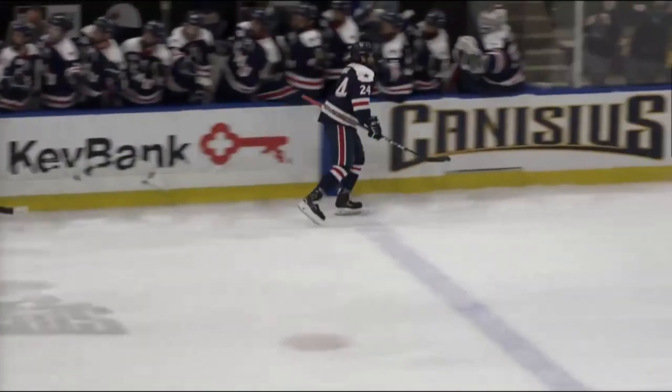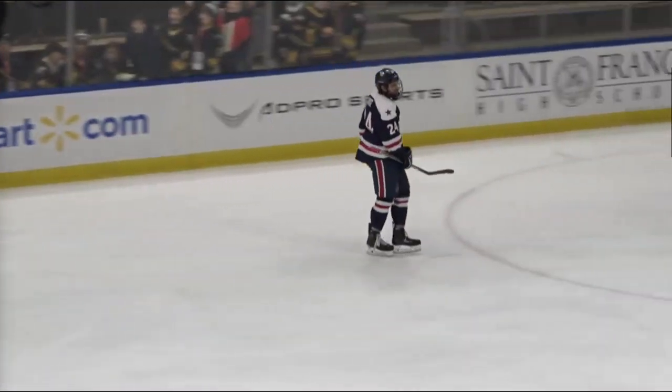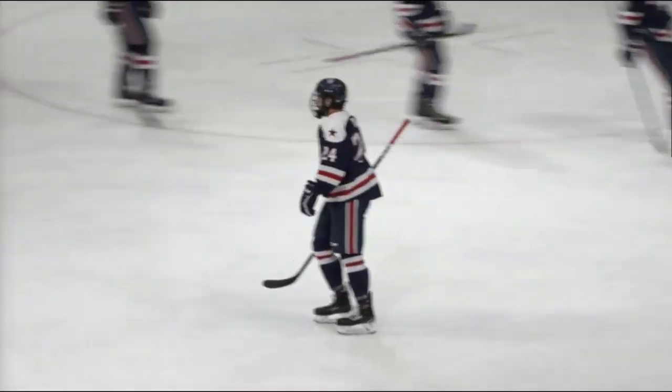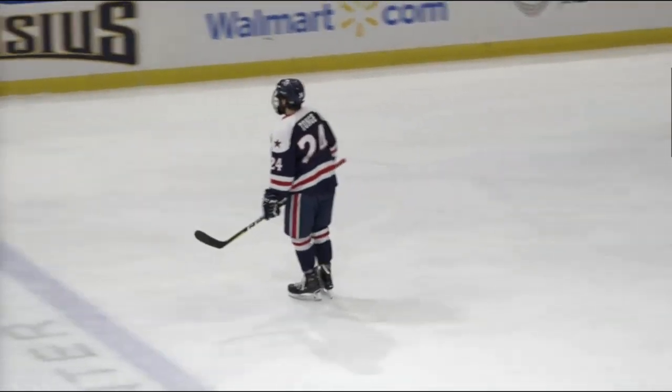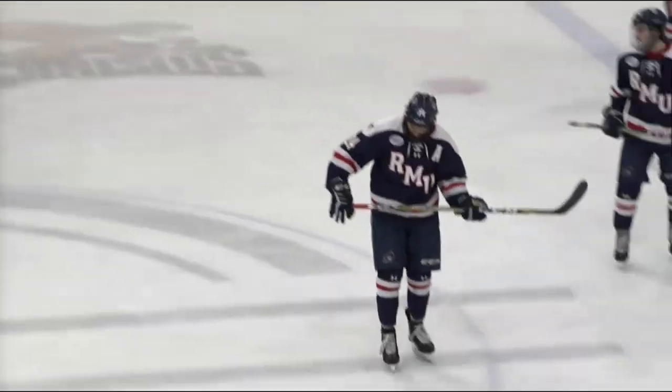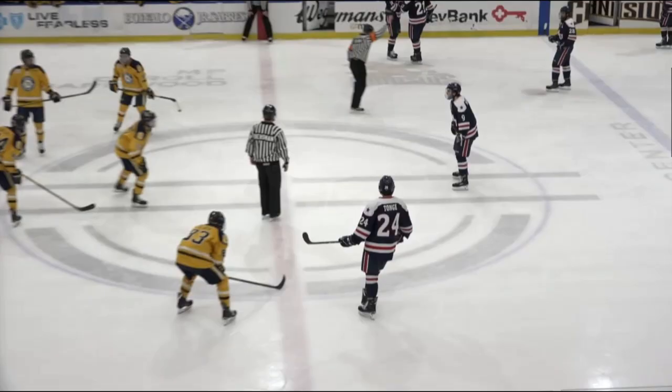Silence is the enemy, but here tonight it's the Colonials' friend as Tonj turns and puts his 10th goal of the season right between the goalposts. And RMU has a long-awaited power play conversion and a big 2-goal lead here on the road this evening.